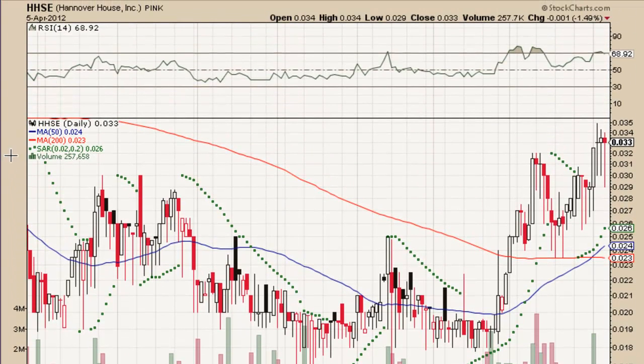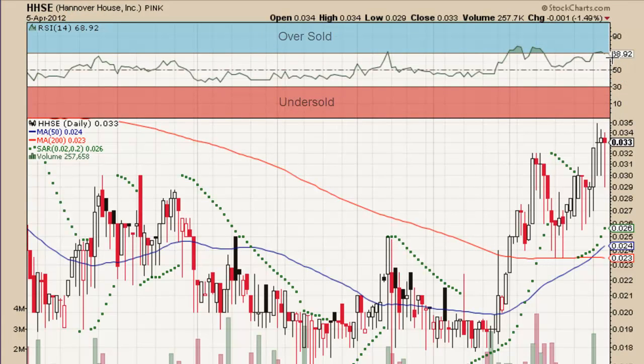The 14-day RSI is at 68.92. We recently just dipped below that 70 line, taking us out of the oversold position.